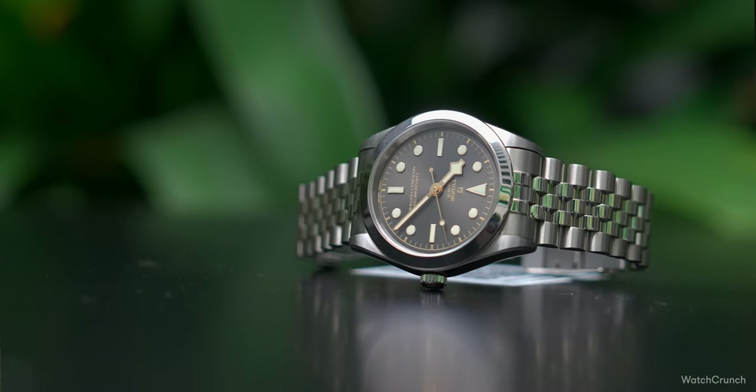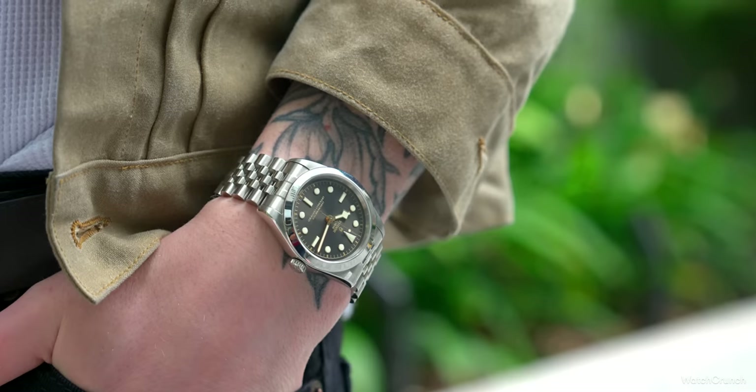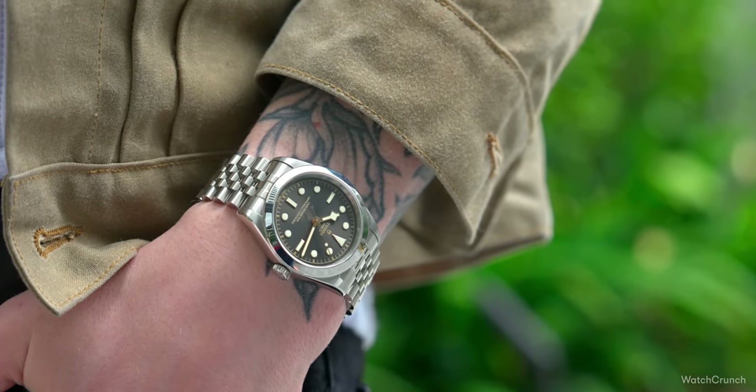31, 36, 39, 54, 58 — did I miss one? The Black Bay line is running out of numbers. The BB54 this year stole the spotlight at Watches and Wonders, but if you already have a Black Bay 58, I think there's little reason to downsize. One watch that flew under the radar and really pleasantly surprised me in person was the new update of the Black Bay 39. The bezel-less Black Bays just don't get the love that they deserve, but they do have their cult following, and for good reason.